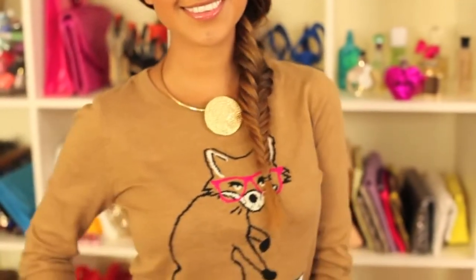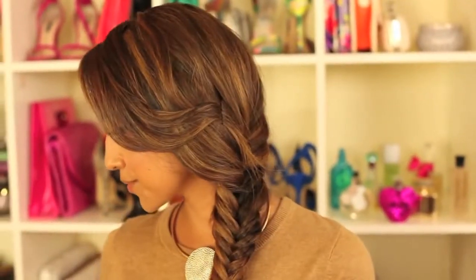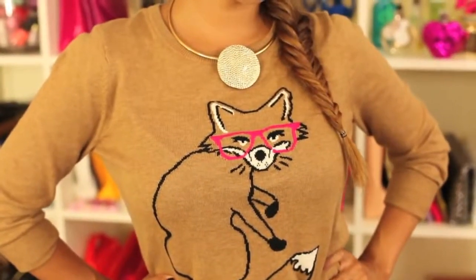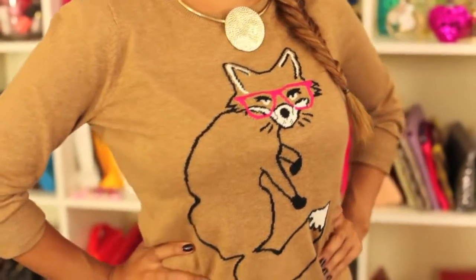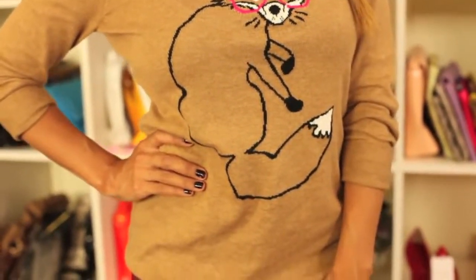Thursday's outfit just screams fall — I bought another one of these cute animal sweaters and frankly I am obsessed with them. They're so freaking cute. For the hair I just did a fishtail braid with a deep part, super easy to accomplish. For accessories I went with a gold necklace from Old Navy. I didn't want the necklace to be too long because I did not want to cover up this cute little fox.